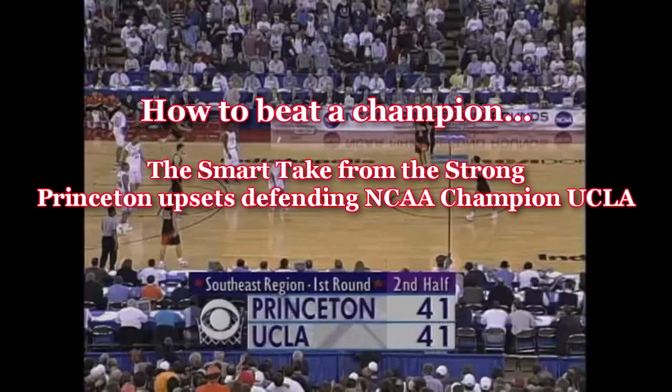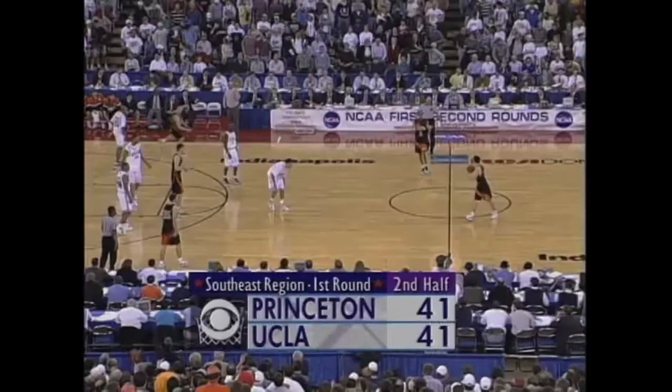Thanks for joining me. This is 'How to Be a Champion: The Smart Take from the Strong' — that's the title of Pete Carrillo's book. I encourage you to read it.